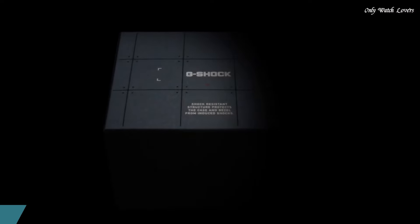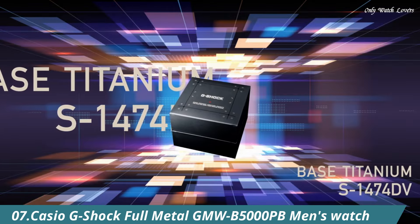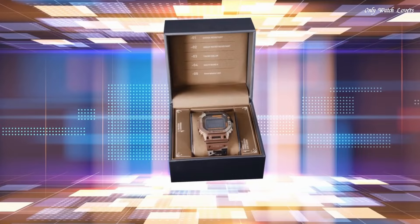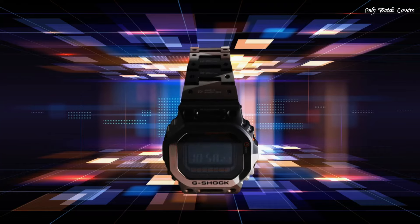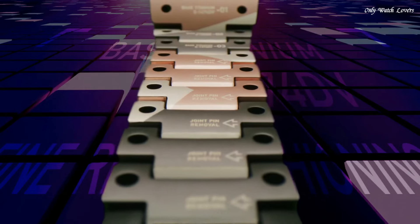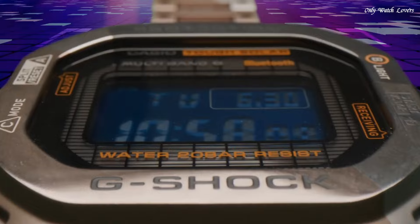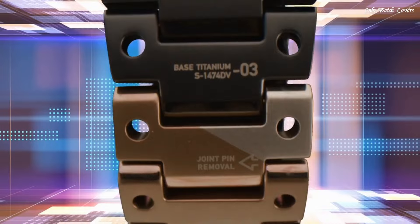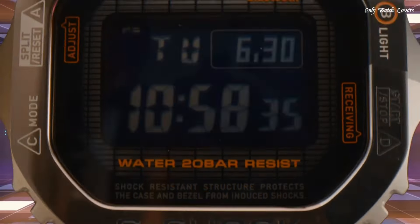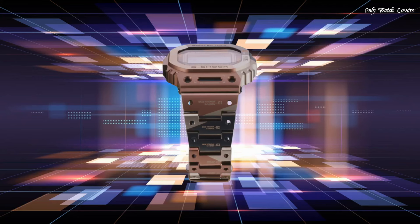Number 7. Casio G-Shock Full Metal GM WB5000 PB Men's Watch, produced by Casio. It is equipped with Japanese solar quartz movement and 3,459 caliber. Stainless steel hard coating case of rectangle shape. Case dimensions are 43.2mm in diameter and 13mm in thickness. The dial of this Casio watch is LC.